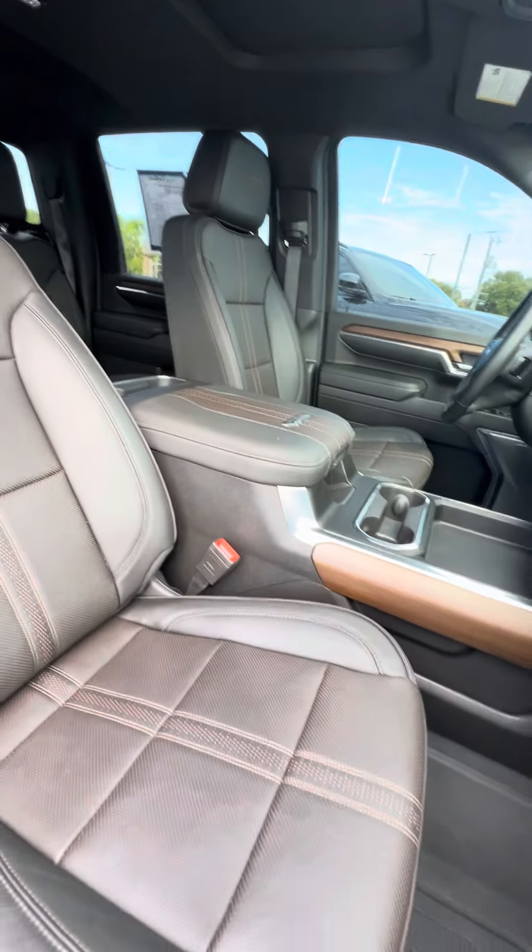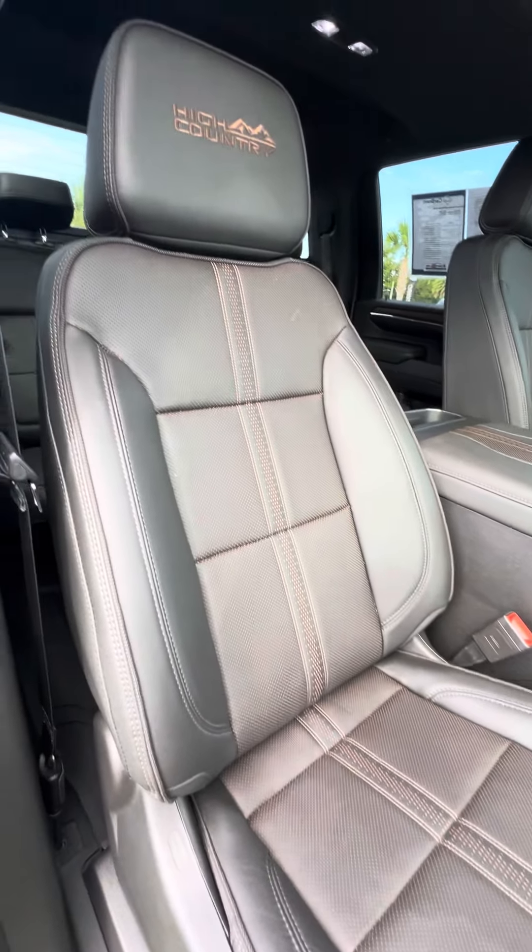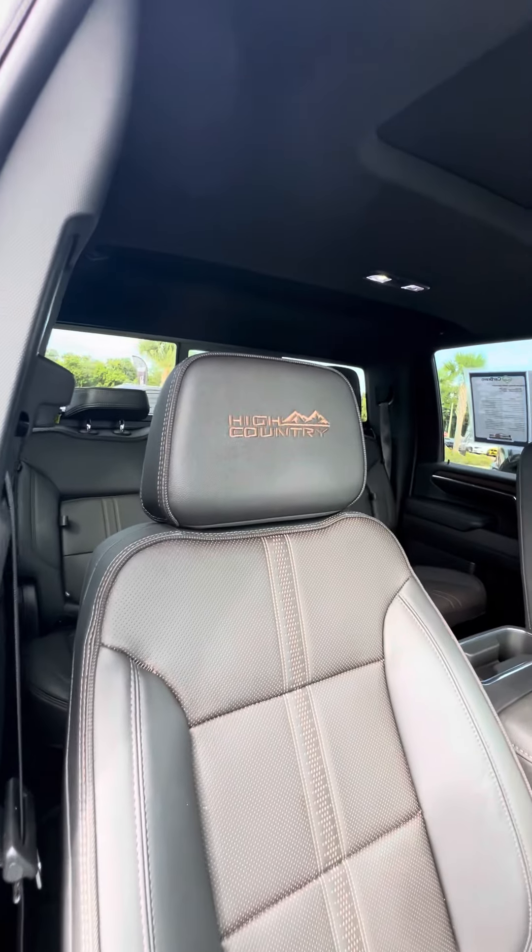Now we look at the passenger seat, that gets used the second most — no rips, no tears, no damage to the seat. Embroidery on the headrest — High Country. Power seats with lumbar support.